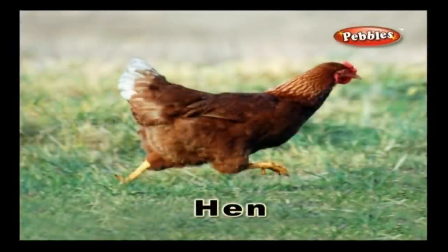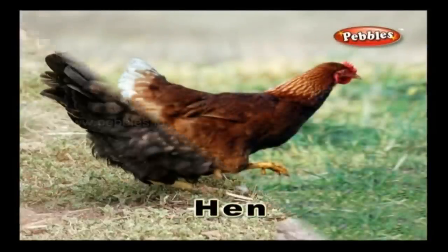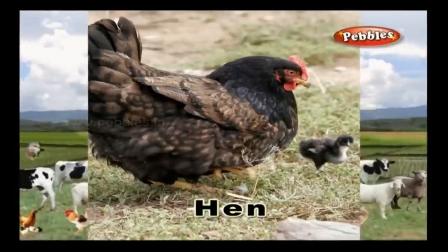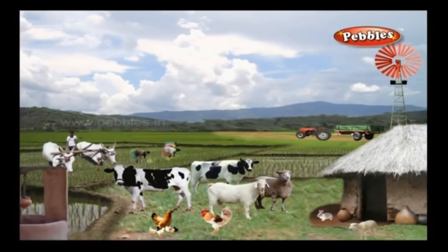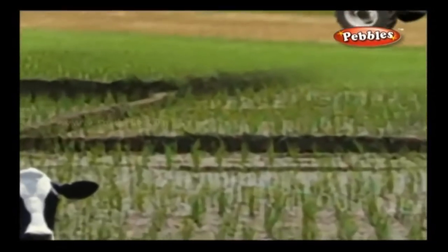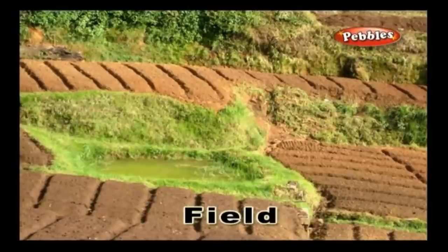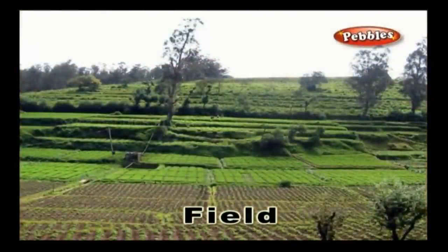Hen: A hen is a female bird which is often grown on a farm. It produces eggs. Field: A field is a piece of land that can be used for cultivating crops and rearing cattle.